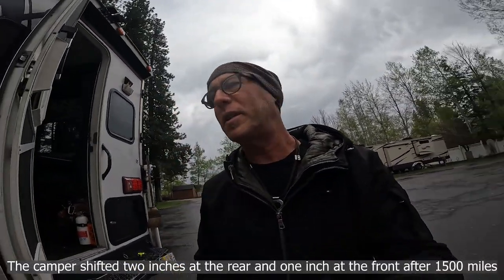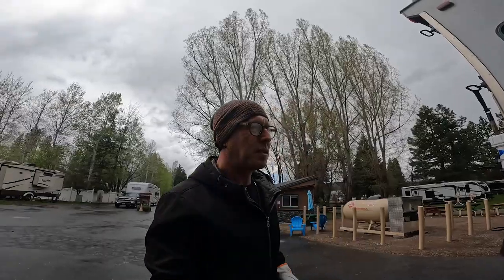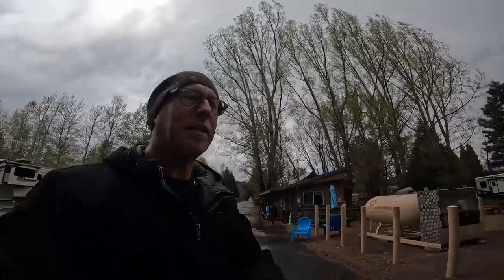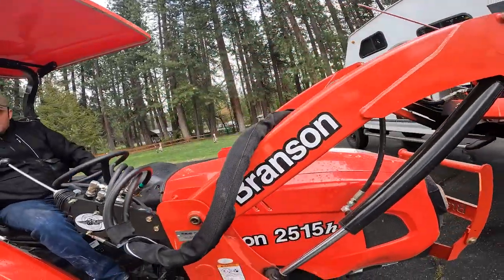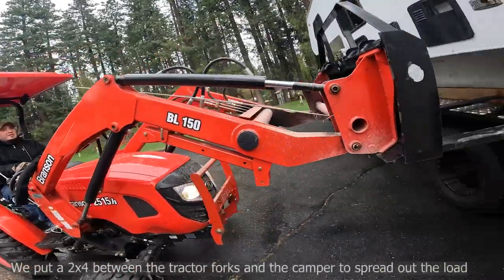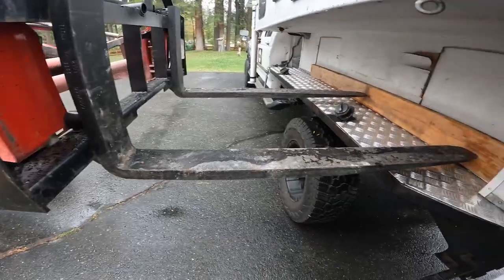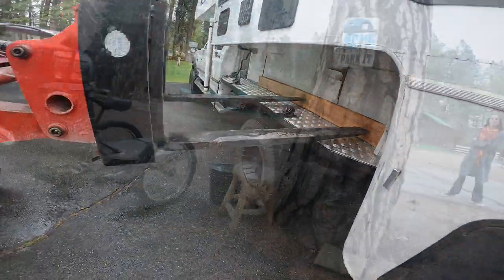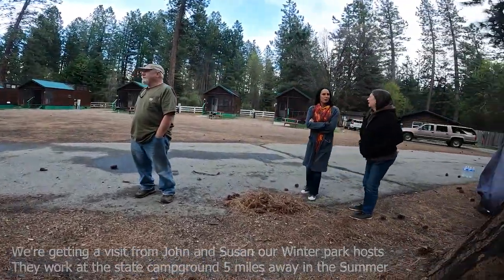Since I put the truck camper on the flatbed when we were traveling on the terrible California freeways, the camper did shift a little on the flatbed. So we're using the tractor to push it into position and then I'm building some angle iron brackets to hold it in place. This just makes it easier to maintain and level.